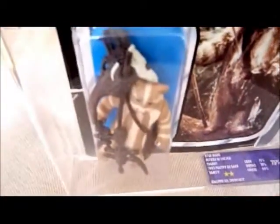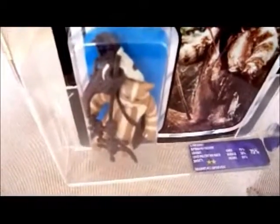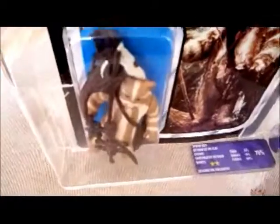UK graded - it says Star Wars Return of the Jedi, low-grade 1983 Palatoy, 65-back, rarity 2 stars. The card gets 75, the bubble gets 75, and the figure is very decent. What I paid for this - you could get just the figure graded and it would probably cost more than this.